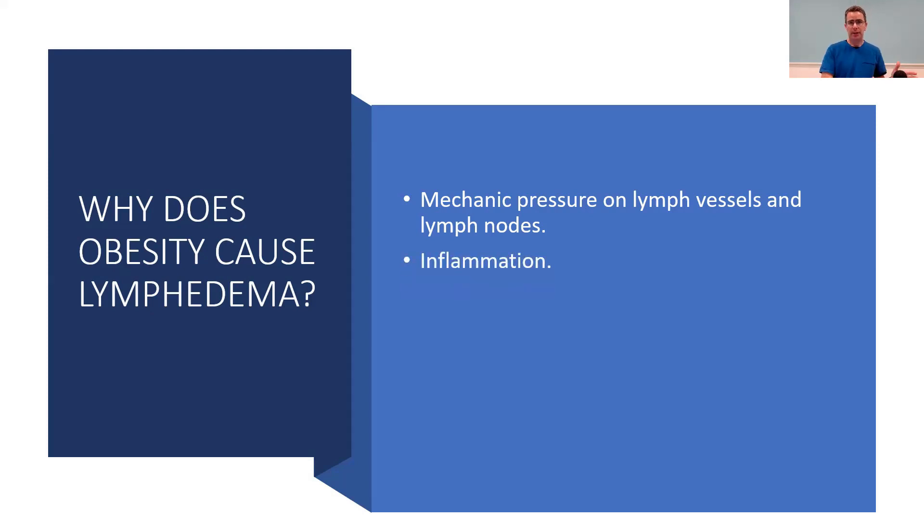Inflammation often comes with obesity and overloads the system. Not only does the system have a hard time moving fluid, but it also has more fluid to move because the lymphatic system is involved in removing inflammatory material — not just water, but all the other stuff that needs to be removed. If you stomp a foot, there's inflammation and the lymphatic system needs to move that. So if you're overweight and have more inflammation, the lymphatic system becomes overburdened — a system that doesn't work as well yet has more work to do.